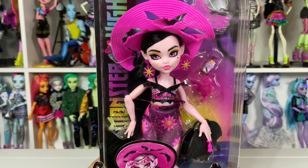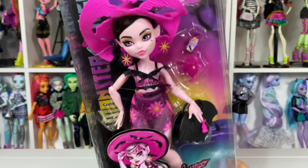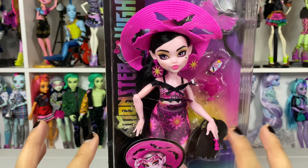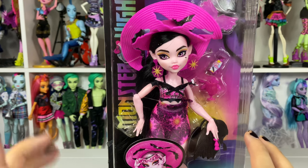Hi everyone, and welcome back. Today we're looking at Scared Ice Island Draculaura. This doll was purchased from Amazon for $17.99, a couple weeks ago on pre-order. This is an adult channel for adult collectors.